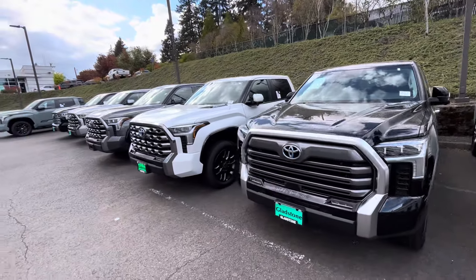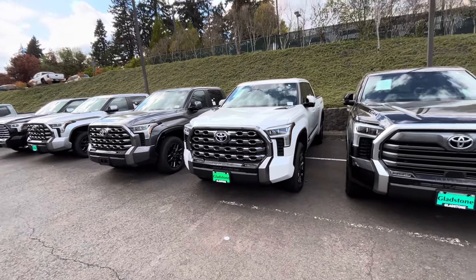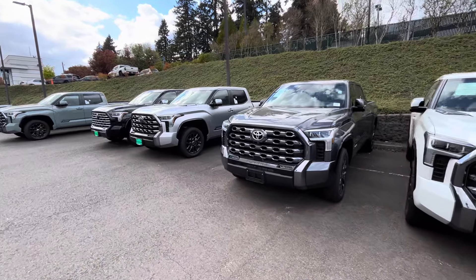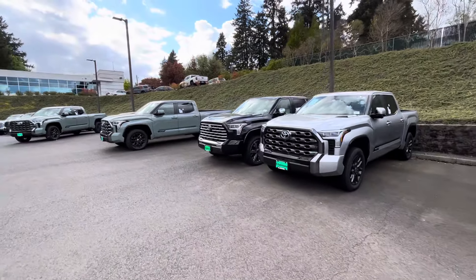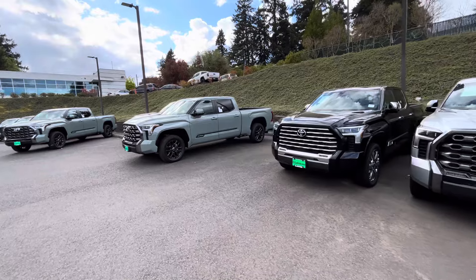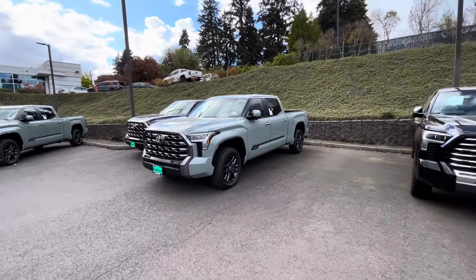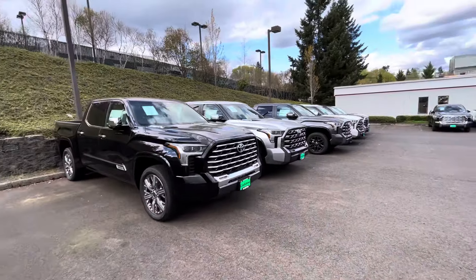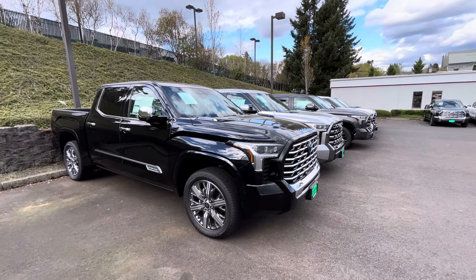I do not get paid by the dealership — I do get paid if you come in and tell them you found a vehicle because of me, so make sure you tell them Little Kenny sent you. But I really appreciate all the support. The most important thing is that you guys are getting the vehicles you're looking for — that's what makes me happy. Thank you for watching. Have a good day and God bless.